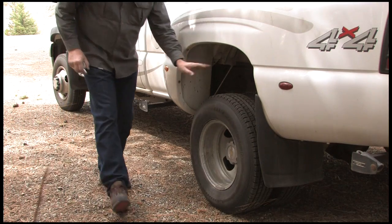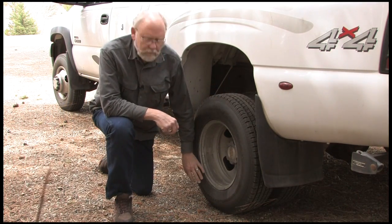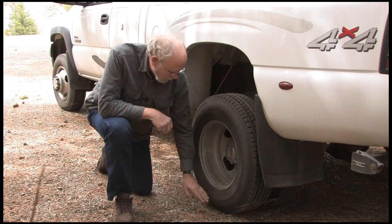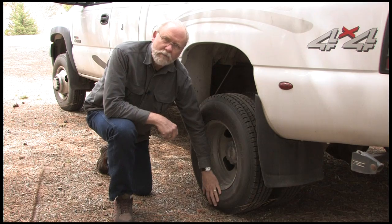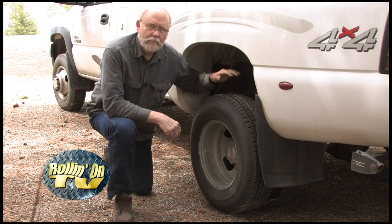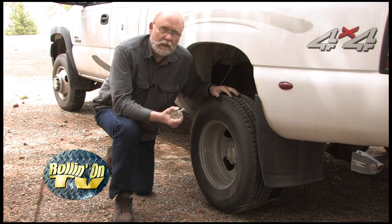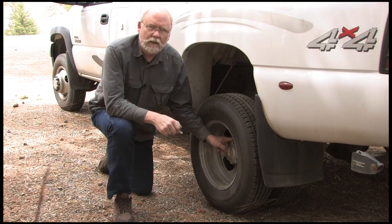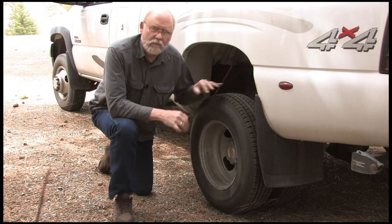Stop number one is your tow vehicle's tires. It's a little hard to tell with today's modern radial tires if a tire is low pressure because there's a slight bulge on the bottom of a radial anyway. But you can stop, take a look, give them a thump, make sure they're up to pressure, check them with your tire gauge, and give a quick visual inspection of all the lug nuts to make sure nothing looks like it's wearing loose.